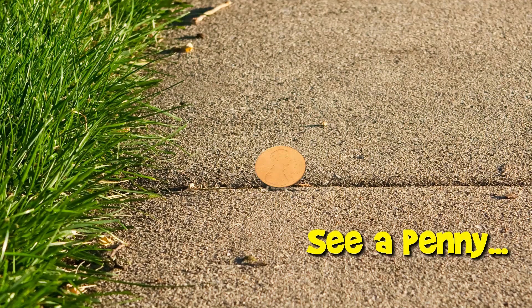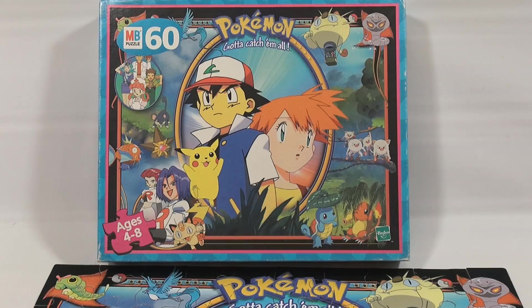You are now watching a Lucky Penny Shop product feature. Hey, it's Lucky Penny Shop Pokemon fans.